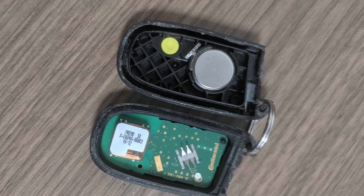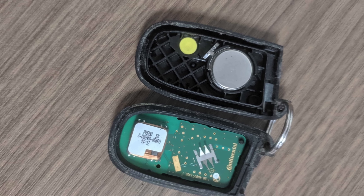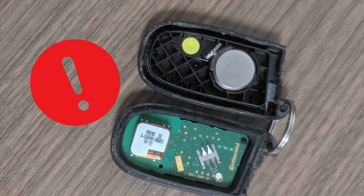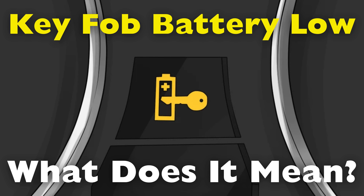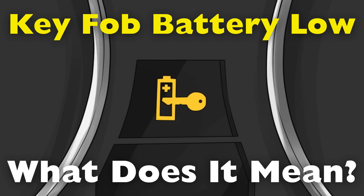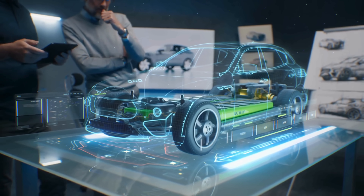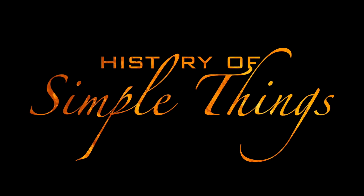Yet for all its sophistication, it depends on something astonishingly basic: a small coin cell battery tucked discreetly within. And when that battery begins to falter, the car gives you a quiet but unmistakable warning — key fob battery low. But what does that message truly mean? Is it just a minor inconvenience, or the first sign of a digital dependency ready to lapse? Let's take a deeper dive into the world of overlooked innovations, right here on History of Simple Things.